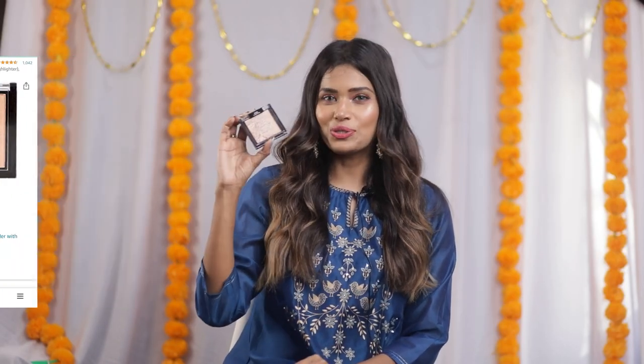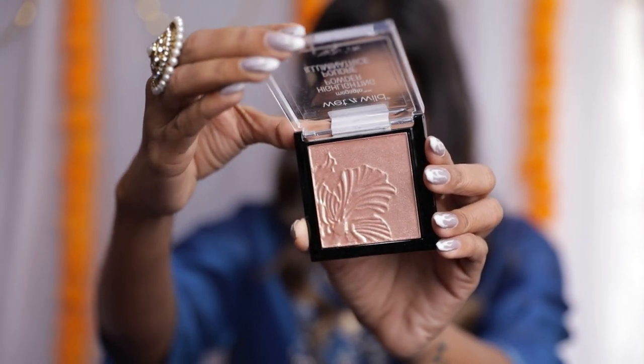Next up is the Wet n Wild Highlighting Powder. I've personally used this one before and I just love the shine it gives. It has a very creamy texture and you can use it to highlight all the highest points of your face. It is priced at ₹599 and I got it for ₹575.